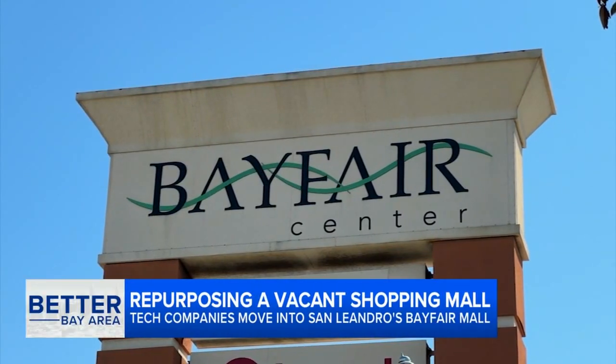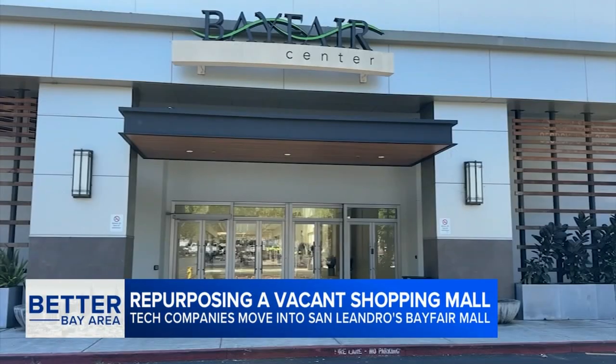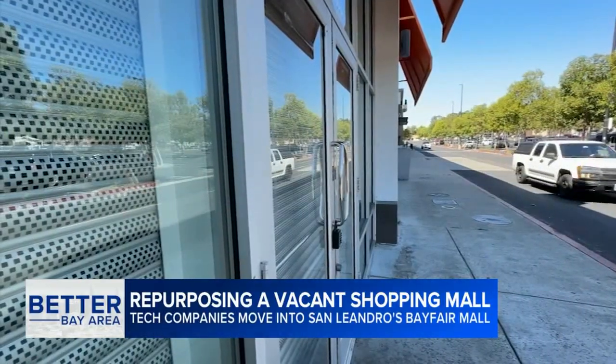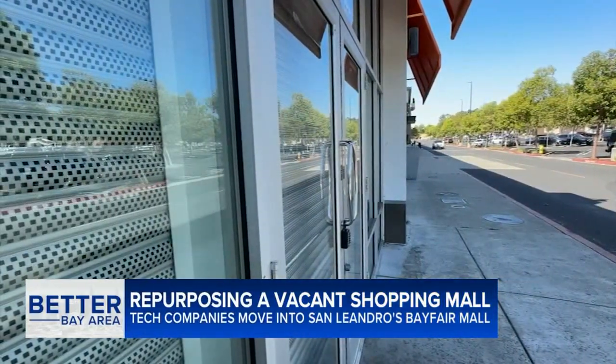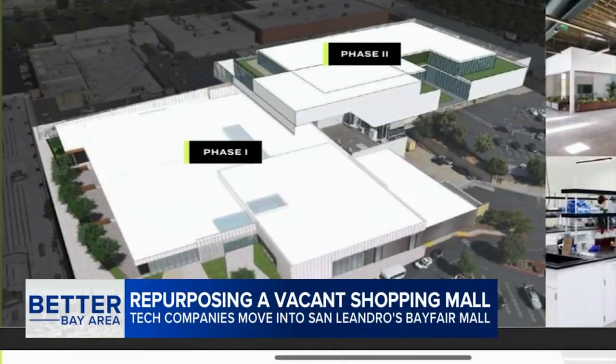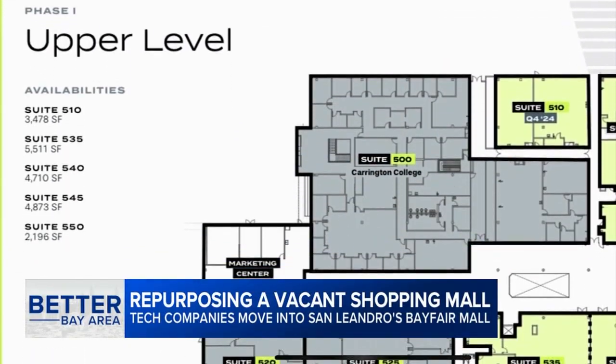The National Association of Realtors Research Group examined the repurposing of American malls. Their findings show that out of 94 vacant malls across the country, a third still replaced empty stores with more retail. But the next most popular trend was mixed-use offices and residential.